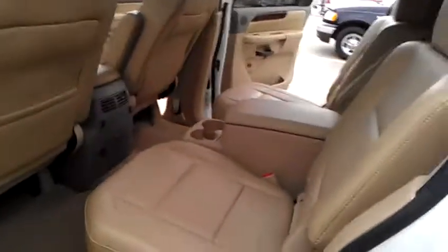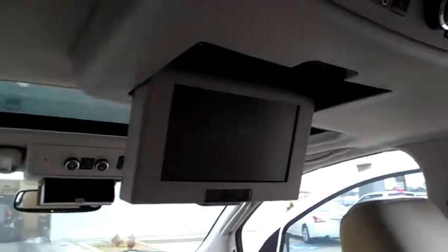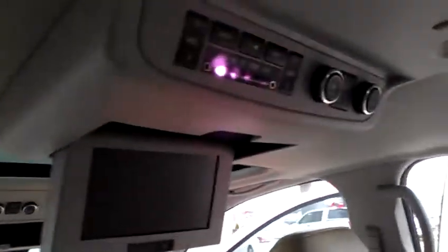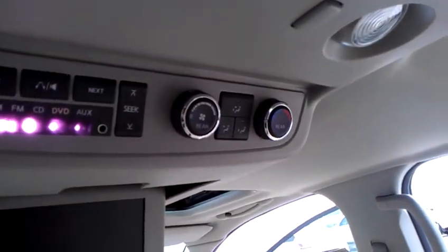When you come back to the back seat, the second row has captain's chairs and all the upholstery is still in great condition. It has rear entertainment right here, and also rear controls for your AC and heater.